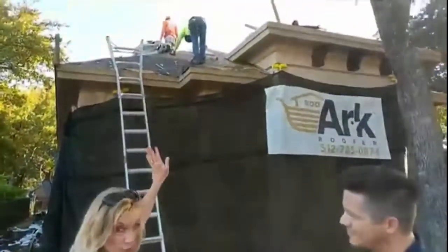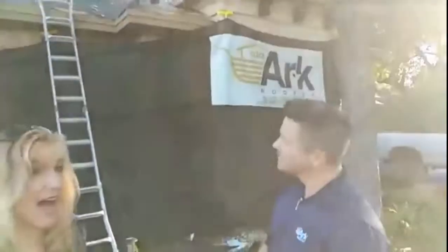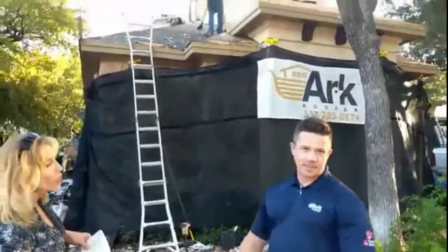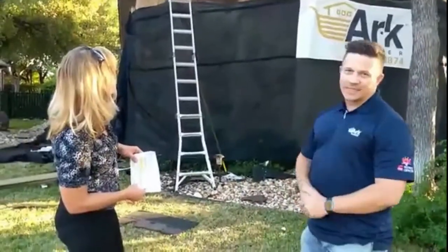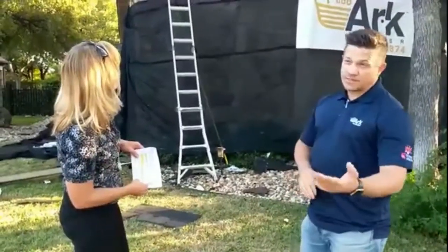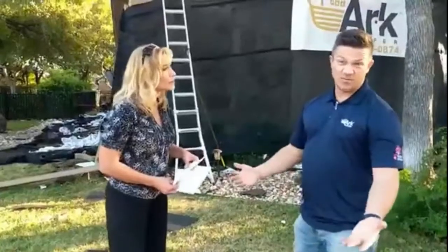How many workers do you typically have at a job site? We probably have about 12 or 13 guys up on the roof right now. This is about a 70-square roof — a fairly large roofing system. We'd like to get it done in a two-day period, so we have a timeline we're trying to meet. On a smaller house, I might only have six or seven guys and can get it done in even one day.